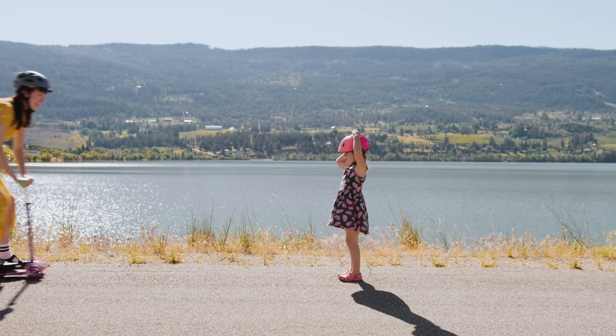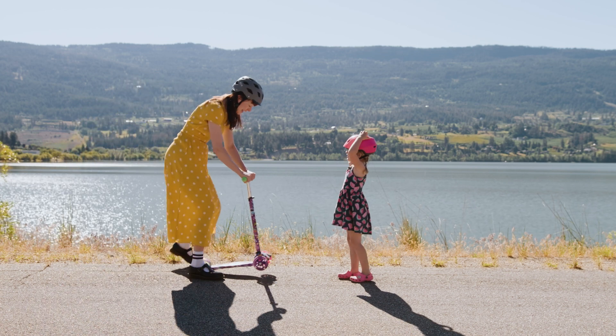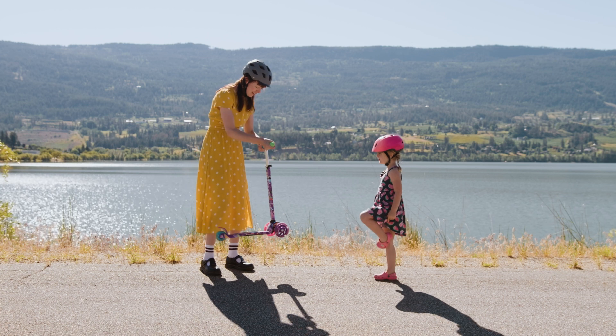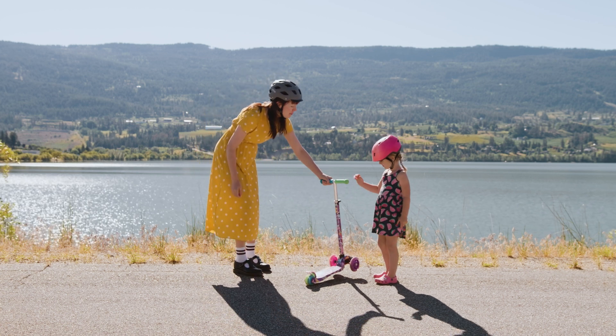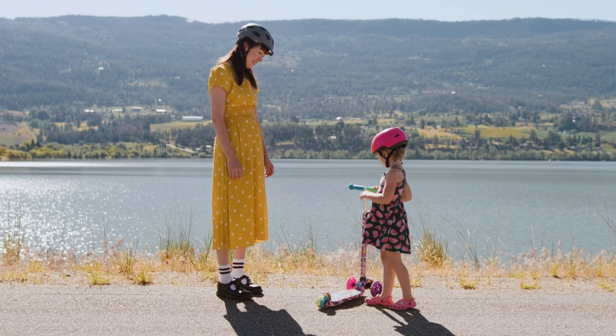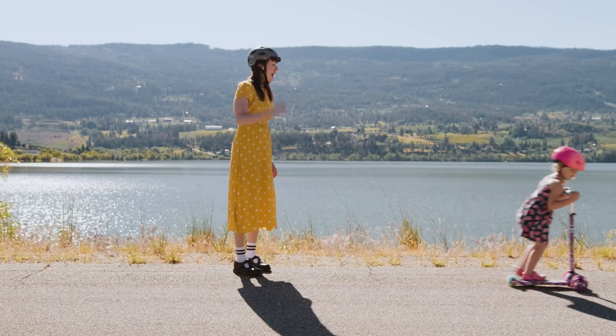Hi, Millie! Hi, Kiki. I had so much fun on your scooter today. Thank you so much for letting me borrow it. You're welcome, Kiki. See you again soon. Bye, Kiki. Bye, Mill.